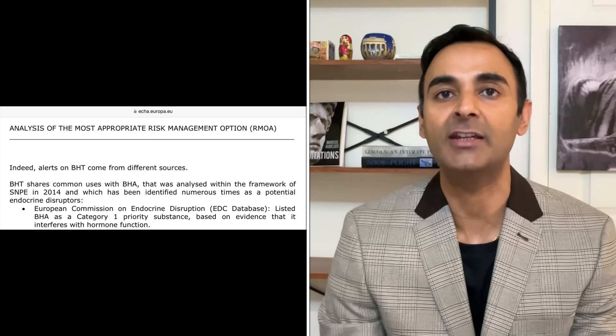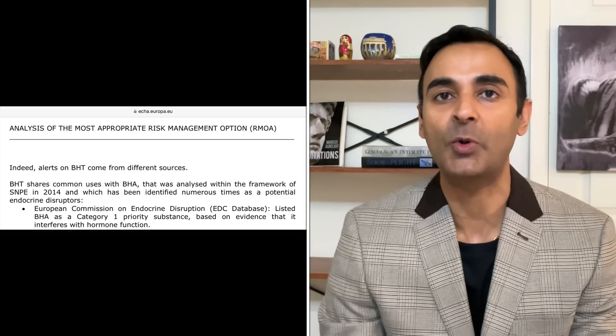BHA is considered a category one priority substance by the European Commission on Endocrine Disruption because it interferes with normal hormonal function. Many other authorities consider it a carcinogen. It is banned in the European Union, Japan, Canada, Australia, and New Zealand. But it's deemed safe in the United States. Interestingly, US companies like Kellogg's will have it in their US versions of food, but not in their European versions, because it's not allowed over there.